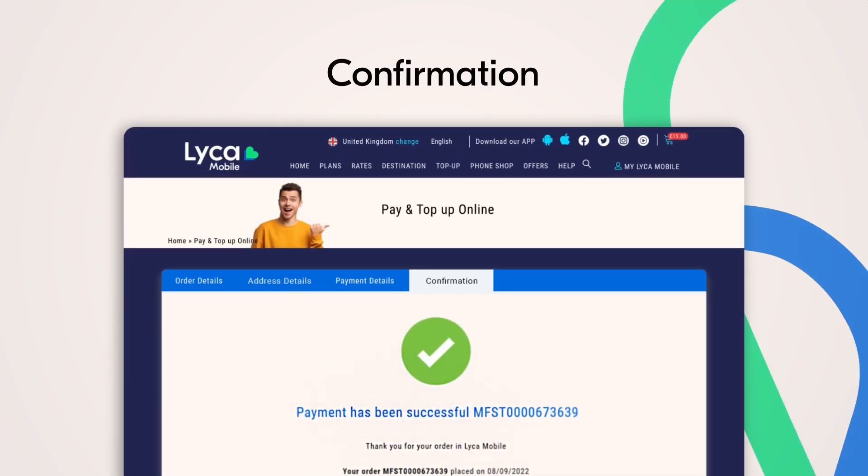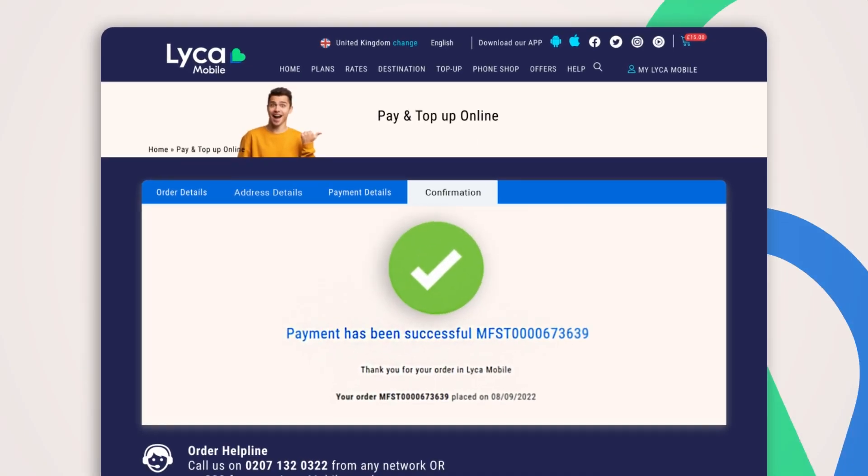You will receive your Like a Mobile SIM at your registered postcode with activation details by email. Get going with your Like a Mobile data plans once your SIM is activated. Thank you.